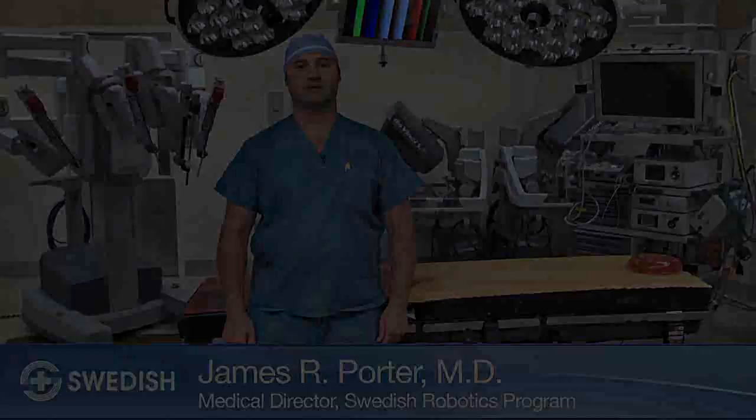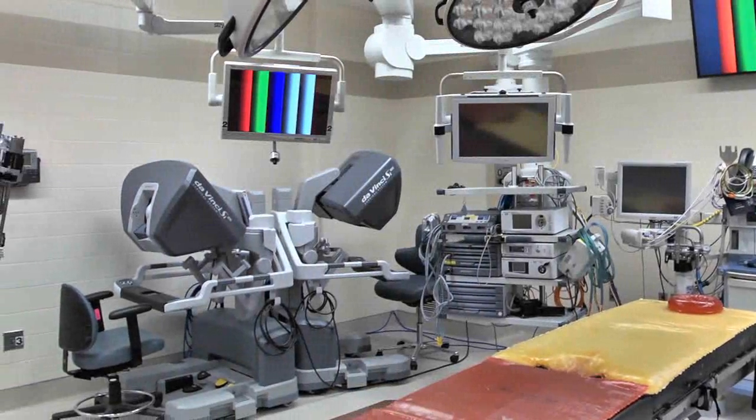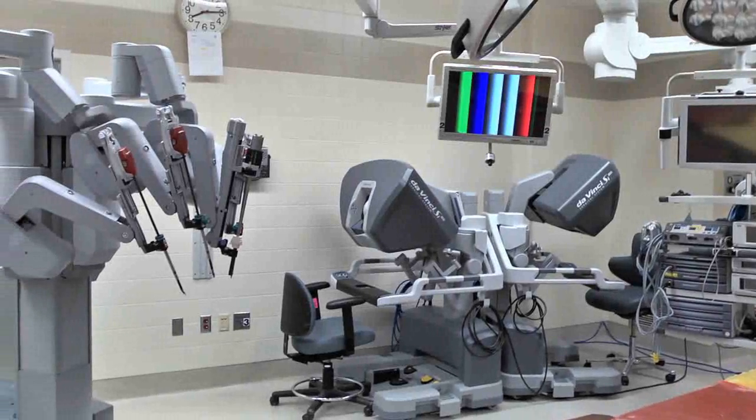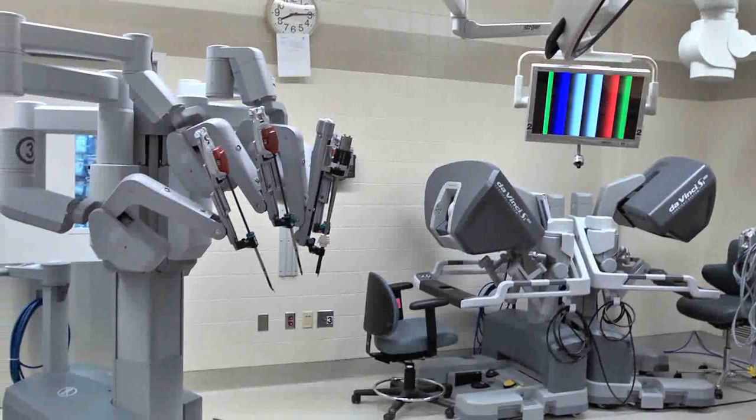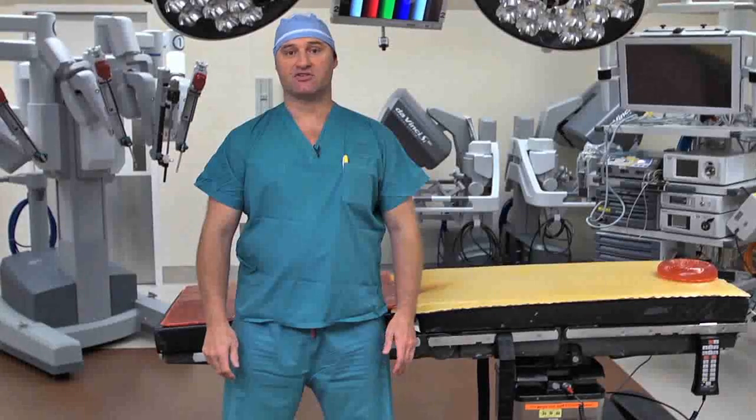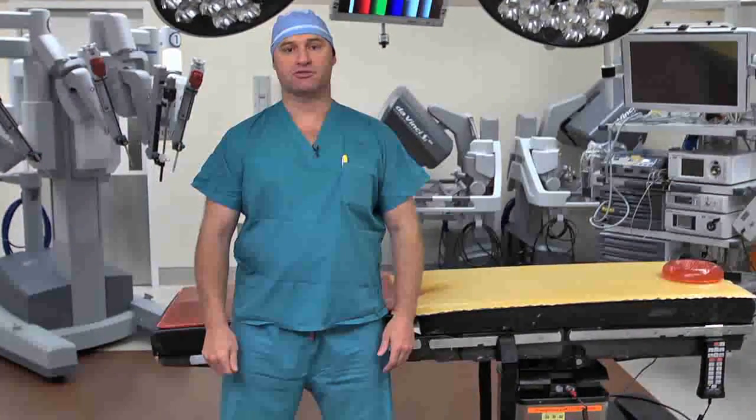Hi, I'm Jim Porter, Director of Robotic Surgery at Swedish Medical Center. At Swedish we have five campuses and dozens of operating rooms, but today I want to talk to you about a very special operating room where we do robotic surgery. This is an integrated robotic suite, and I want to show you why this is an advantage for our patients and how we do robotic surgery at Swedish.